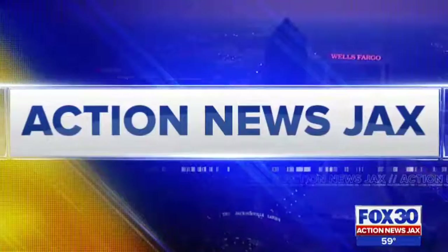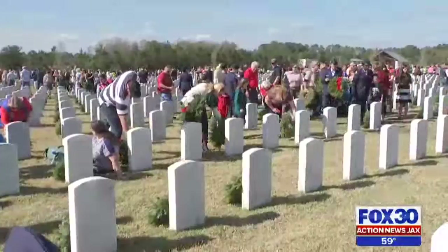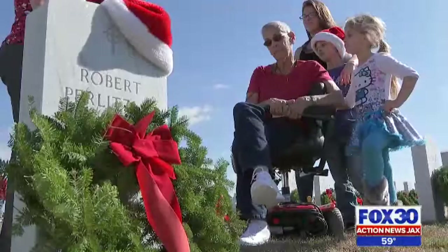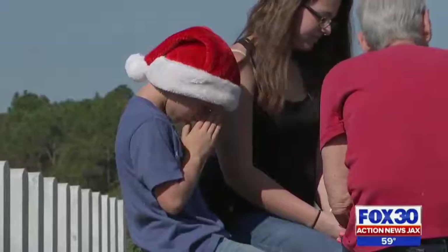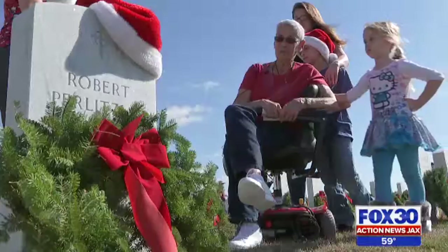It's a way to say thank you to those who have served our country. Around 9,000 wreaths were placed at veterans' tombstones in Jacksonville National Cemetery, including one for Esther Perlitz's husband Robert, who served in the Marine Corps. He served his time for his country. Esther came with her daughter and grandkids to honor her husband, who died only ten weeks ago. This is their first Christmas without him. Tomorrow would have been our anniversary of 42 years.